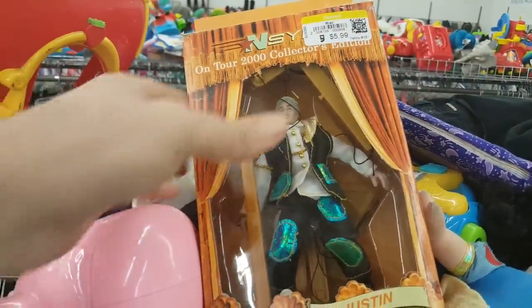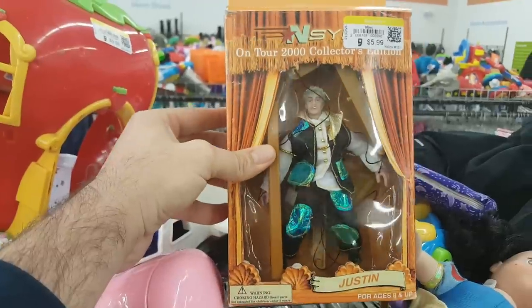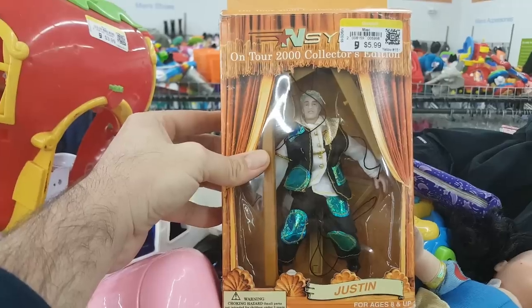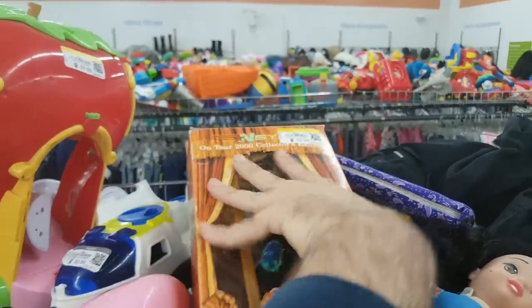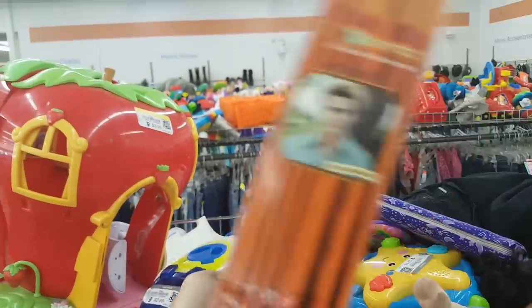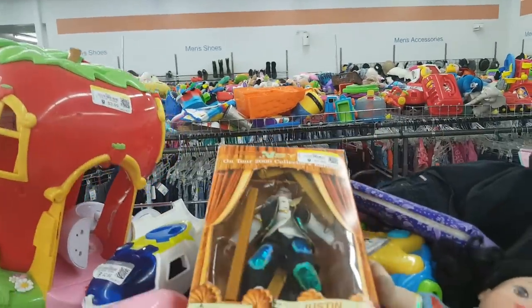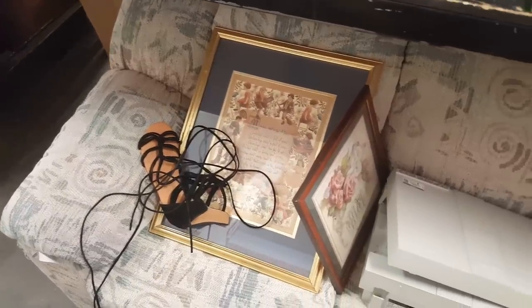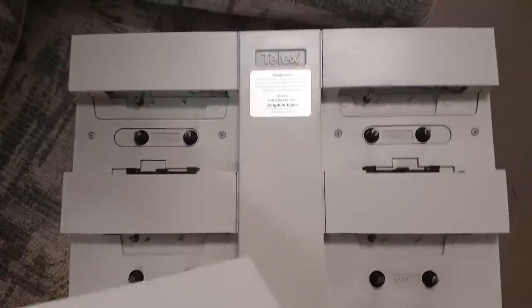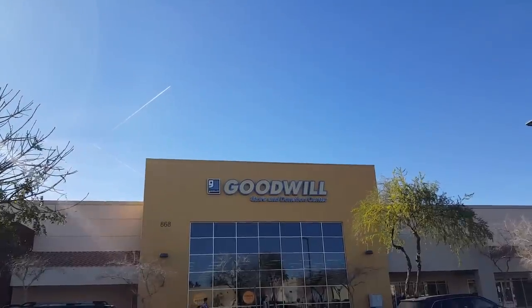Over here I found a Justin Timberlake NSYNC collectible doll. Funnily enough, I find these at Goodwill quite a bit — there must have been a ton of this merch produced back in the day. I also found what appeared to be some sort of cassette tape duplicator. I was almost tempted to get it except I have no use for it — but I'm sure somebody's going to be happy to find that.